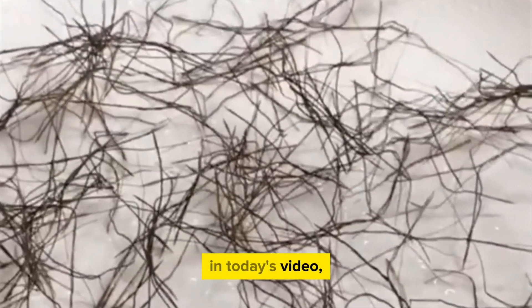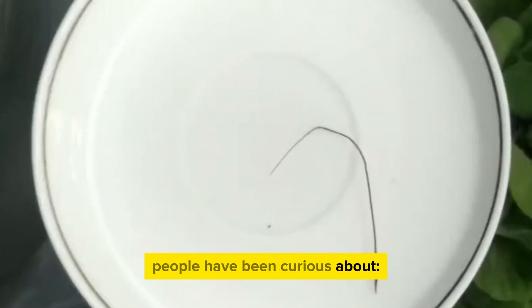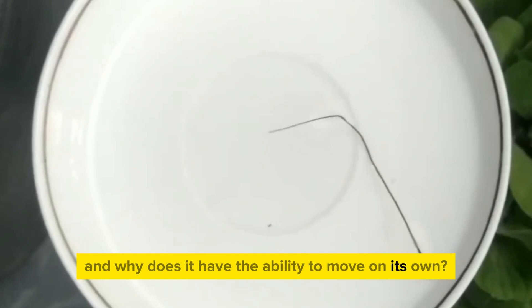Hello everyone. In today's video, we will delve into a question that many people have been curious about: What is Peely grass, and why does it have the ability to move on its own?